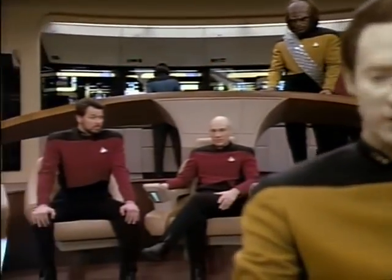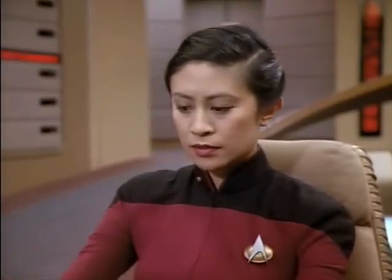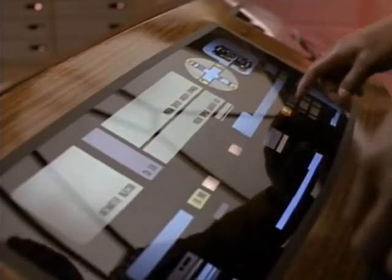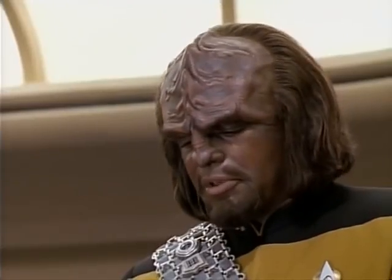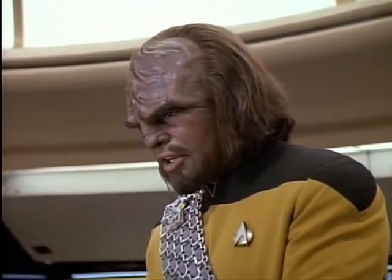Argus reactor nine — 28 seconds to critical. Get us out of here, warp two, Ensign. Helms not responding, sir. Captain, we have lost computer control. 12 seconds to critical. Go to manual — I'm attempting that, but there's not enough time. Computer is coming back online, sir.